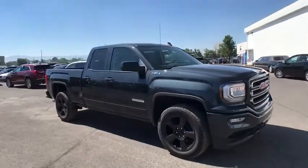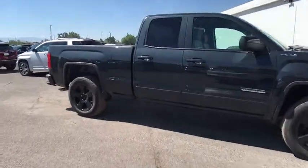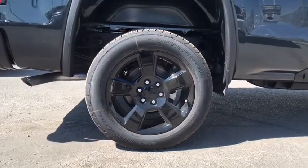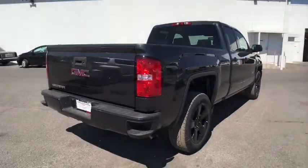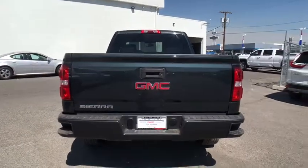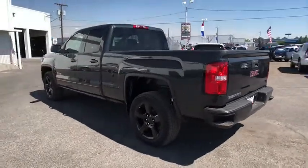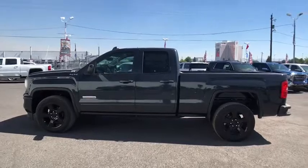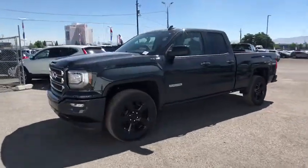The 2017 GMC Sierra 1500 offers a 5-star frontal and side crash test rating and a combination of mechanics and aerodynamics that give it better conventional V8 fuel economy than any competitor. The Sierra 1500 now comes standard with a Vortec 6.2-liter and 5.3-liter V8 engine and an electronically controlled automatic transmission that combines high-max hauling capability with precise control.